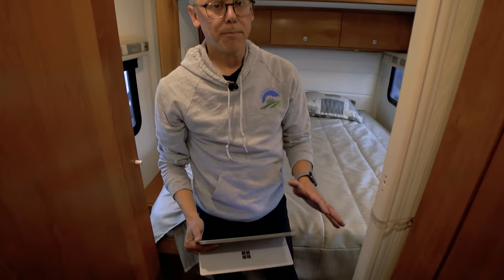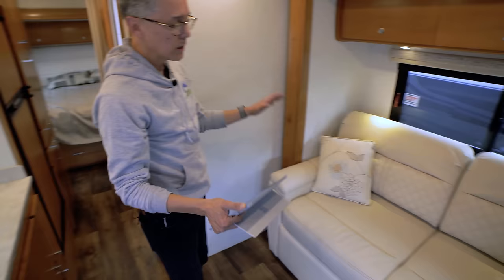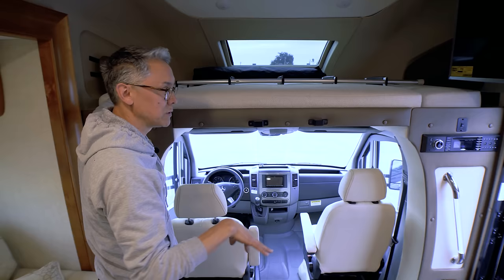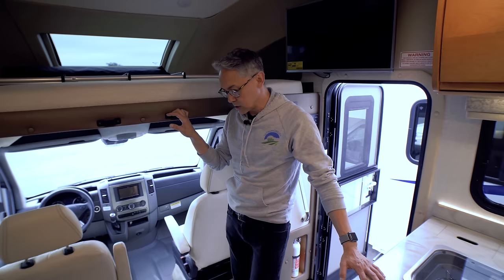There's also an optional trifold sofa bed up front measuring 54 by 74 inches, and an additional bunk above. With that hide-a-bed option, this coach can sleep up to four people. In the current configuration without the optional bed, it comfortably sleeps three.